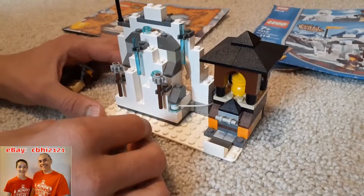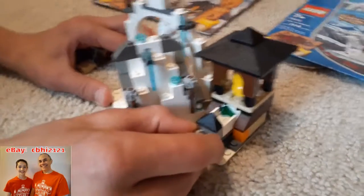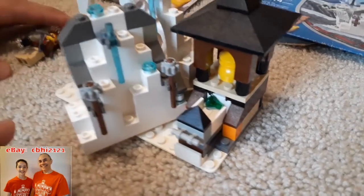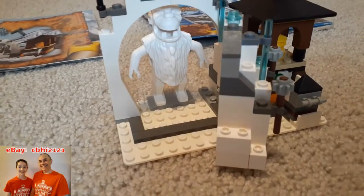This set does move also. When you pull this, which has a treasure inside — a little green gem — you discover that there is a Yeti hiding behind the mountain.